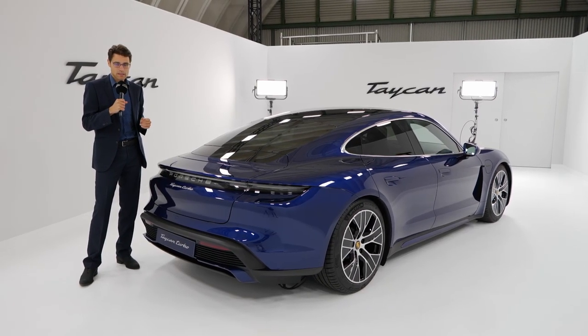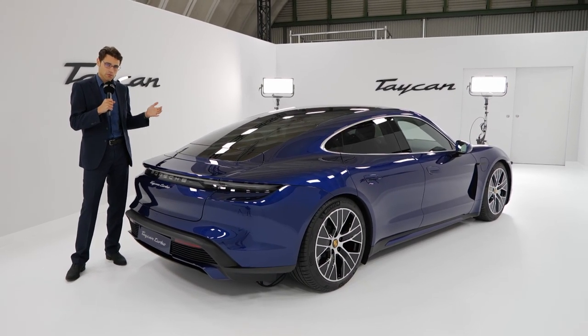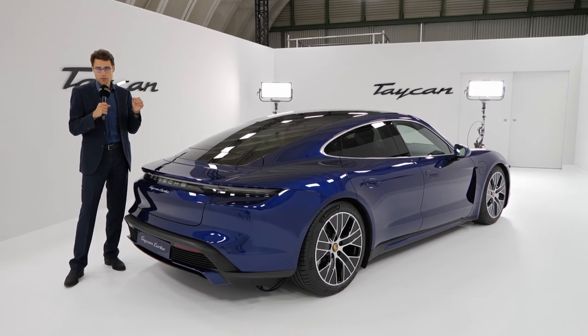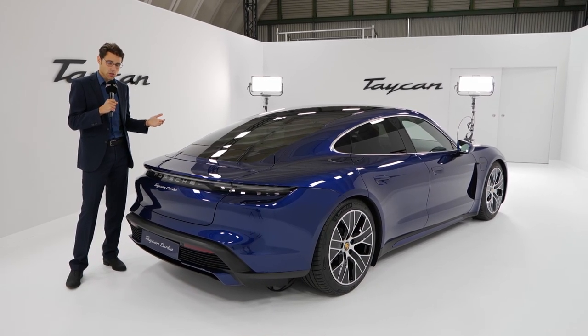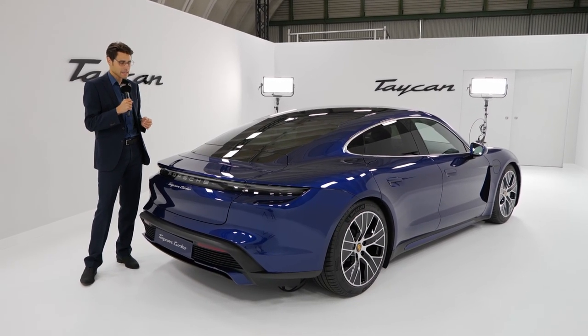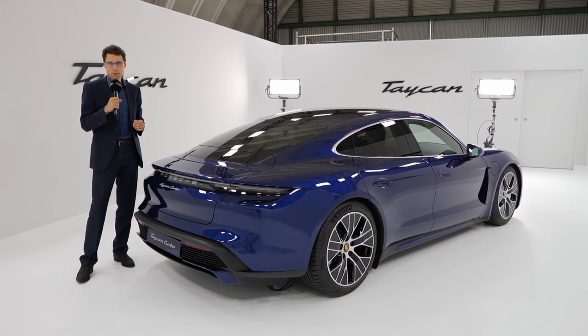680 horsepower is the power output for this vehicle. Acceleration to 100 kilometers or 62 miles an hour is about 3.2 seconds, and the estimated range on the WLTP cycle is 450 kilometers. That would be about 280 miles.